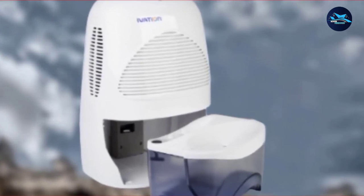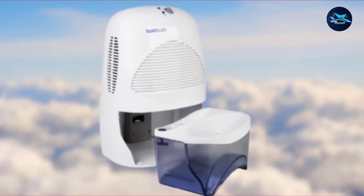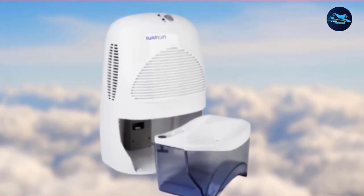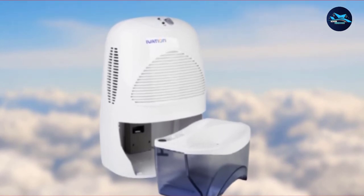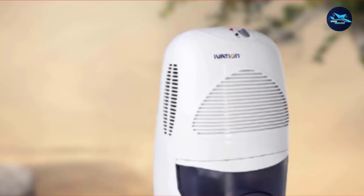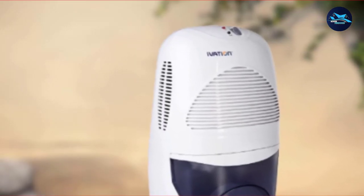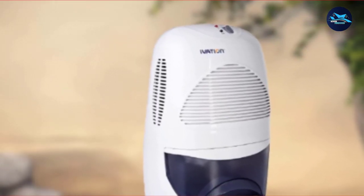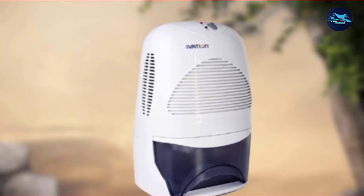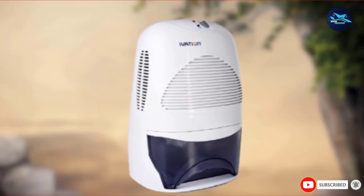With no moving parts, the dehumidifier sits compact and lightweight, and energy consumption is at a minimum. Together, you get a perfect recipe for long-life performance. Though not the most energy-efficient dehumidifier out there, Ivation IVAN 35 offers reliable performance. Plus, it adapts to most spaces — from the bathroom and bedroom to the outdoors.